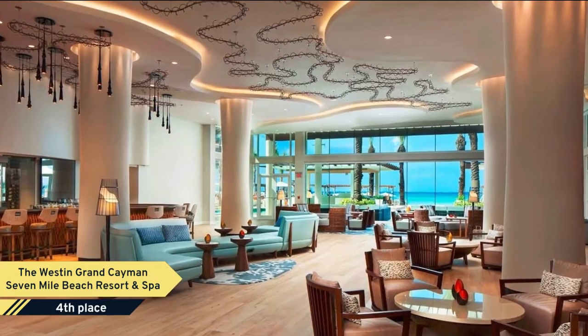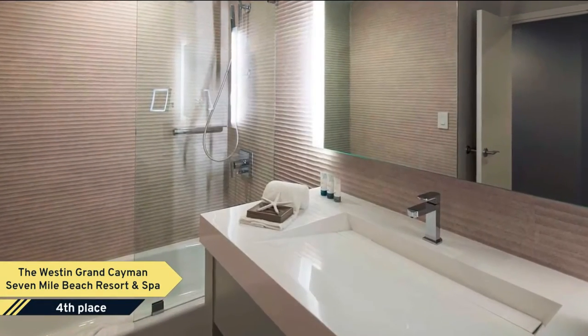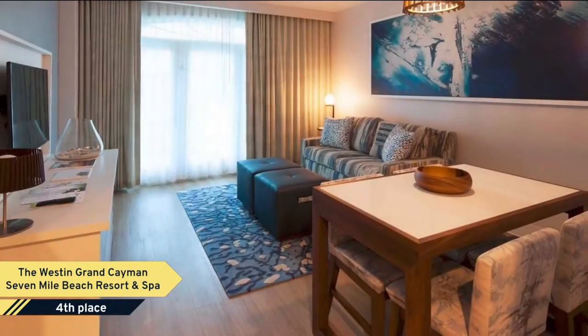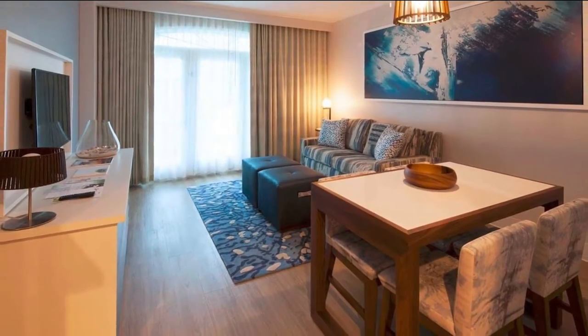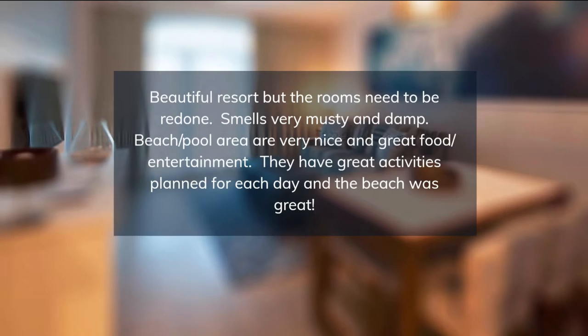A private patio or balcony provides tropical views from most of the bright rooms of the Westin Grand Cayman Seven-Mile Beach Resort & Spa. A marble bath, flat-screen TV, and mini-fridge are also included. Guests can dine by the ocean at Beach House or enjoy the island flavors of Ferdinand's. Five other restaurants and lounges are available.